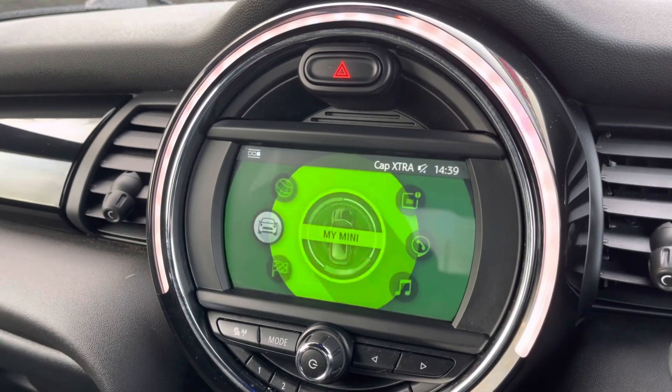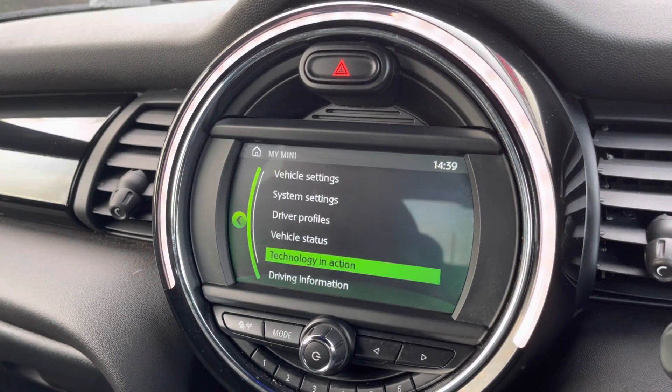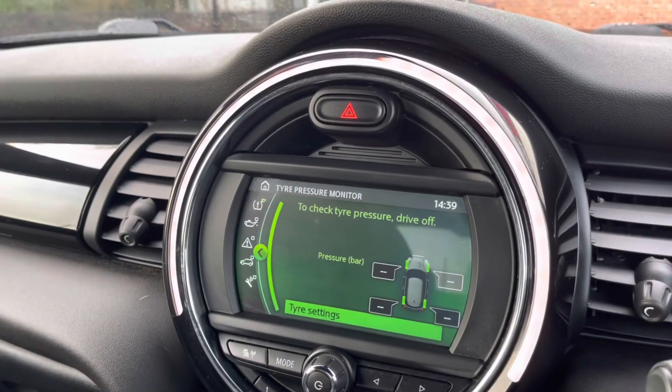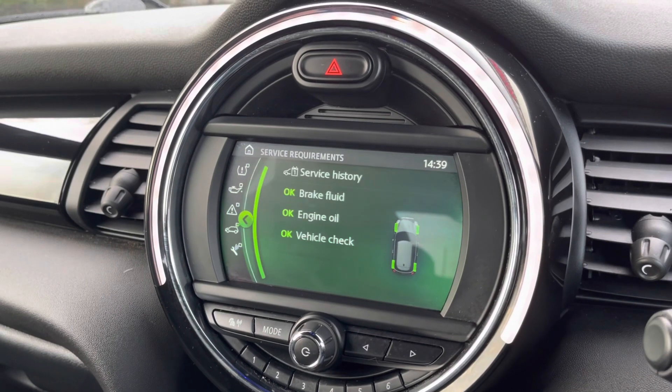You can also keep up to date on the vehicle's health — if you go to My MINI and then vehicle status, as you can see here, it was serviced in 2019, 2021, and 2022, all by MINI themselves.